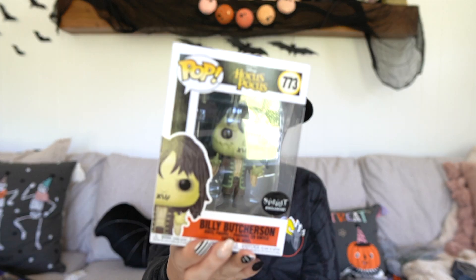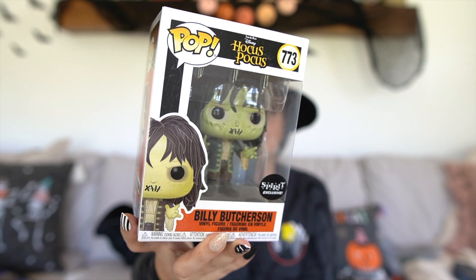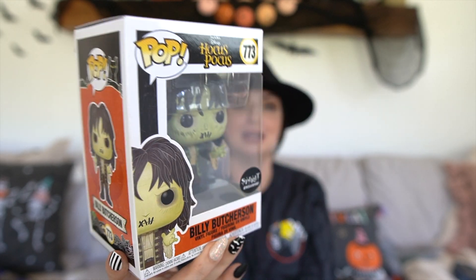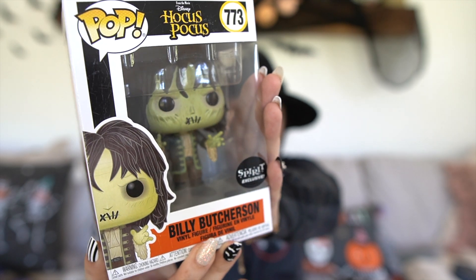That was a huge side note — that is not from Spirit Halloween, but it made me think how cute the coasters will be sitting next to the book. Back to Spirit: sticking with Hocus Pocus, they did send me a Billy Butcherson Funko Pop. I do not have the Billy Butcherson Funko Pop. Billy is like one of my favorite characters, it's Graham's favorite character too. These are $14.99.